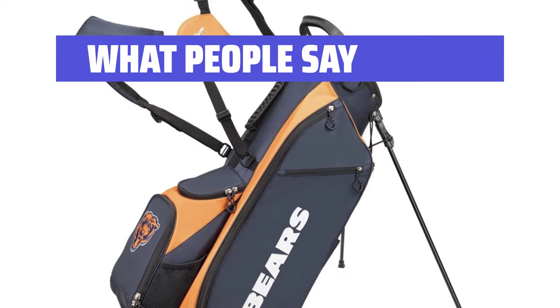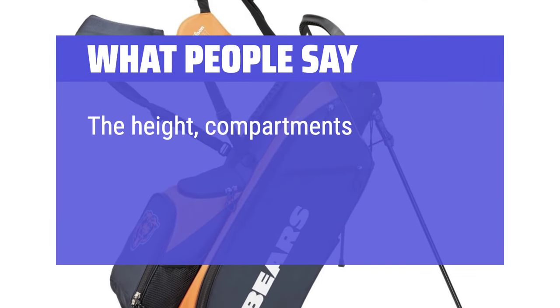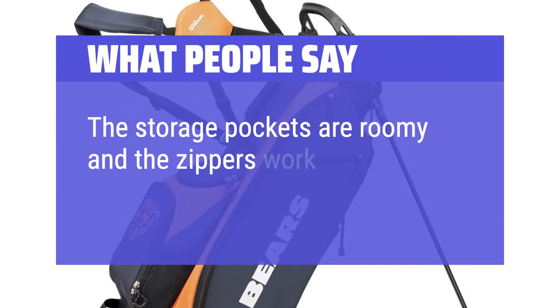What People Say: Quality made and lightweight. The height, compartments, and overall make of this bag is perfect. The storage pockets are roomy and the zippers work with ease.